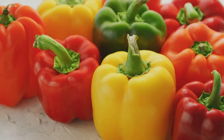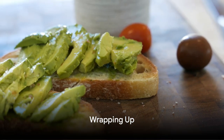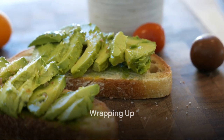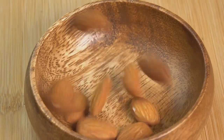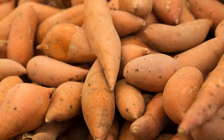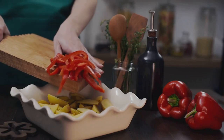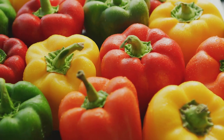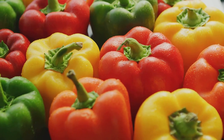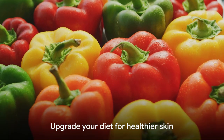Bell peppers — a colorful addition to your plate and a boon for your skin. So there you have it: five foods to help your skin glow. Avocados packed with healthy fats and vitamins, almonds with their antioxidant-rich properties, sweet potatoes offering a dose of vitamin A, and bell peppers, a source of vitamin C. Each of these foods not only contributes to your overall health, but specifically to your skin's radiance and vitality. So go ahead, make these foods a part of your diet and let your skin thank you for it.